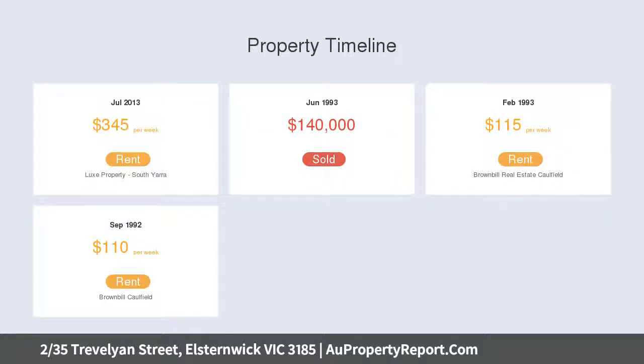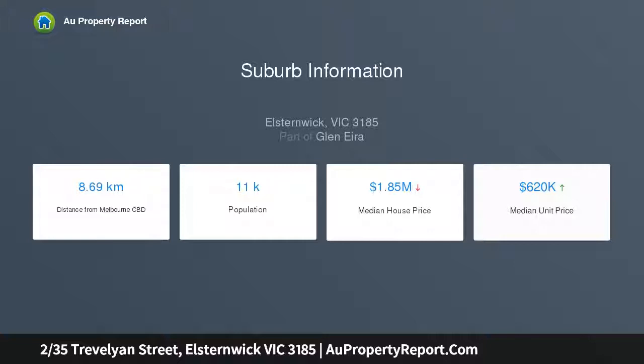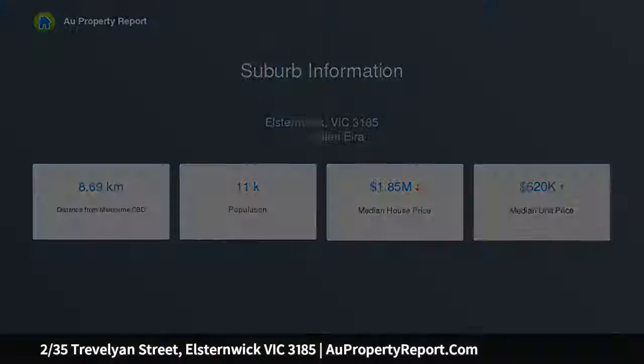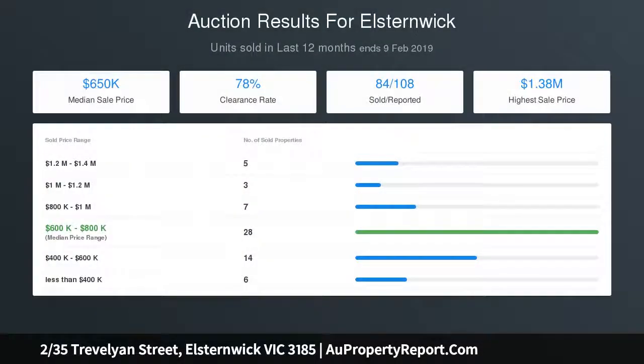Featuring secure intercom entry, a spacious entrance hall with built-in wardrobe that flows through to a generously sized lounge flooded with abundant natural sunlight, enjoying access to a small outdoor sunny balcony. A separate kitchen with meals area, gas stove, dishwasher and lots of cupboard space.